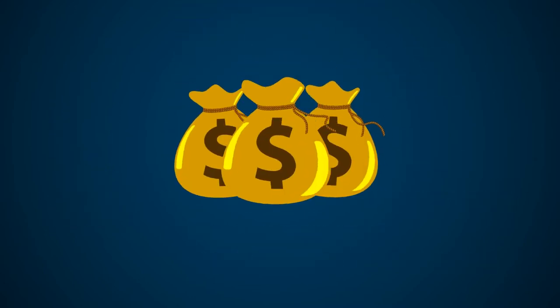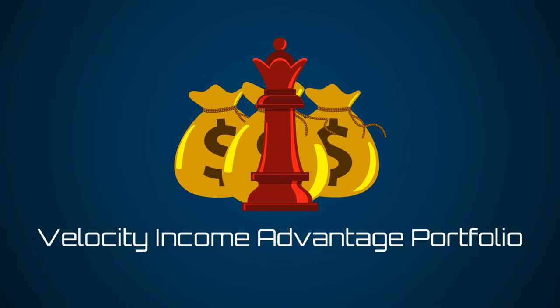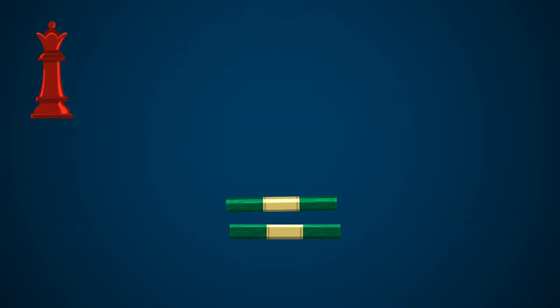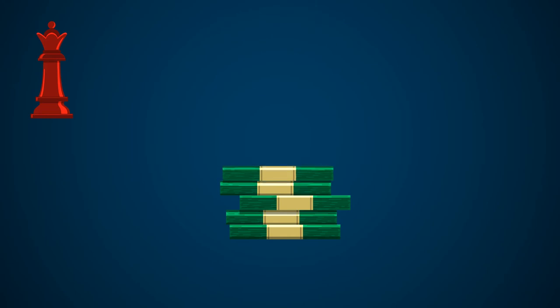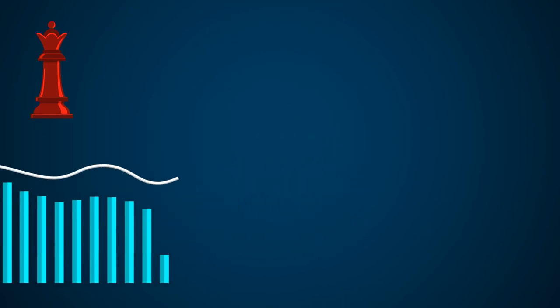For investors whose focus is current income, we offer the Velocity Income Advantage Portfolio. Using a variety of interest and dividend-paying investments, this is a great strategy for those who would like more income from their investments or those who prefer less volatility.